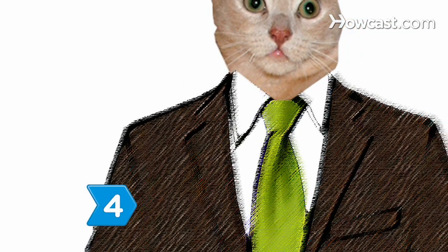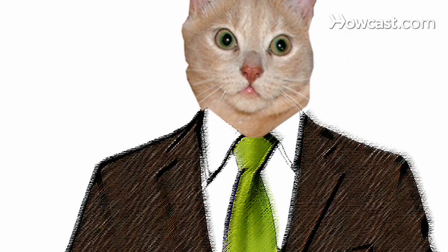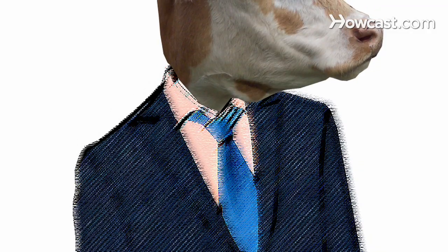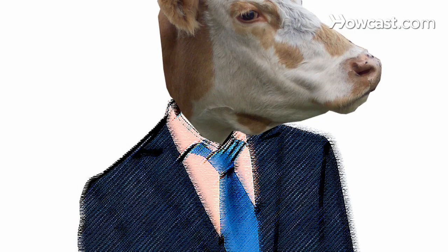Step 4. Frame your face. If you have dark hair and a dark complexion, go with a bright tie. If you're fair, choose a darker tie. If your hair and skin tone contrast, wear a tie that contrasts with your skin tone.